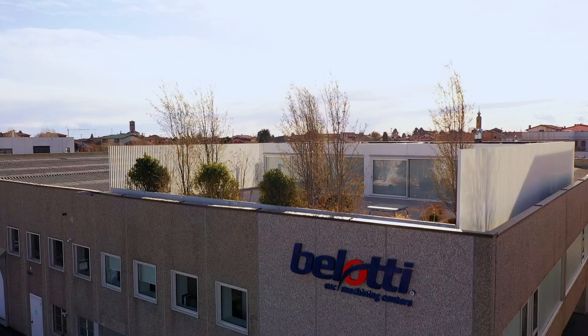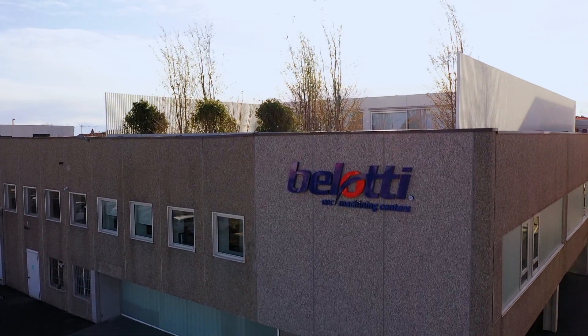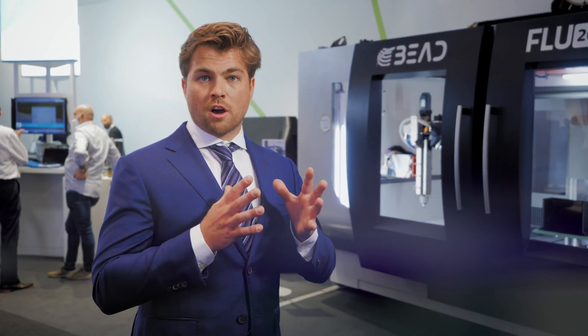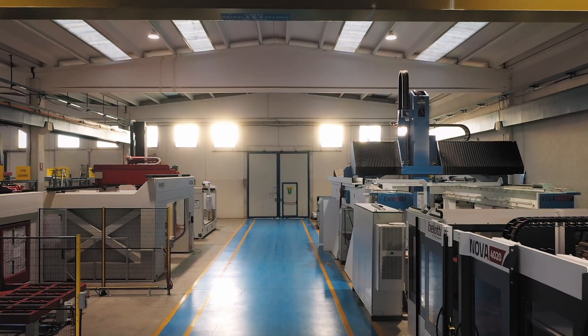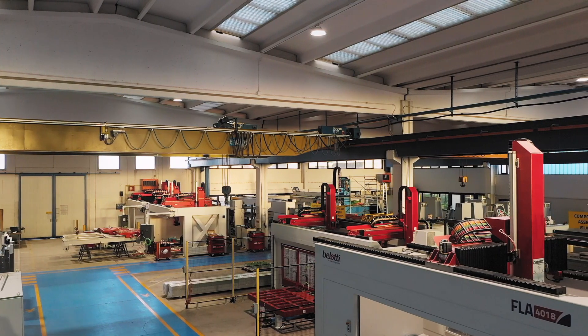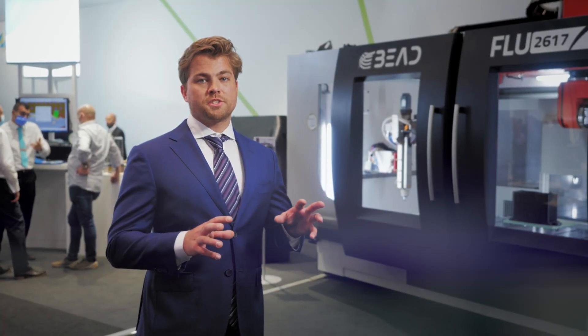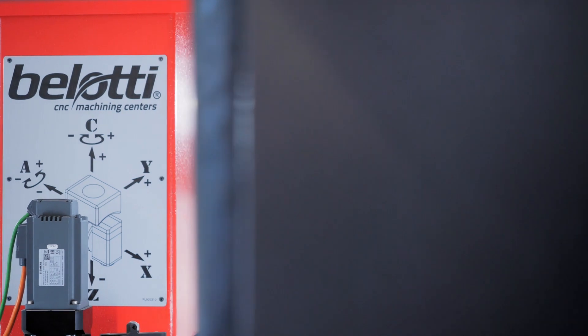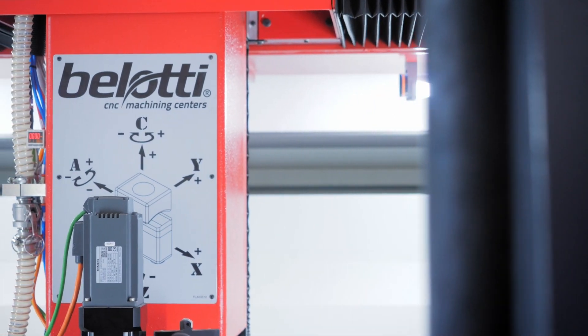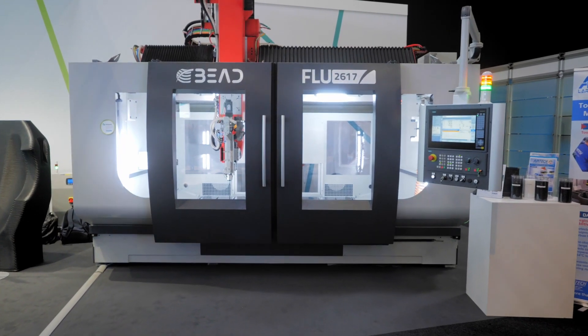The partnership with Belotti is very important because from 2014 when we started the company, we've been primarily focused on large-scale additive manufacturing, where Belotti really brings in the expertise about CNC machining and subtractive manufacturing. These two technologies are both digitally driven from a CAD design and can be integrated completely into one turnkey solution that can be installed virtually everywhere around the world.